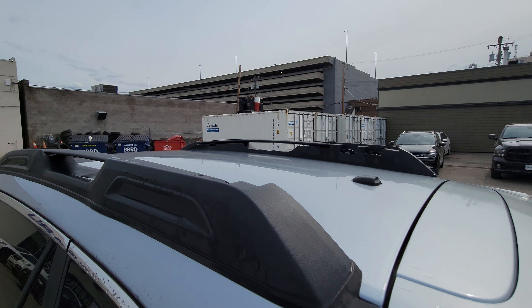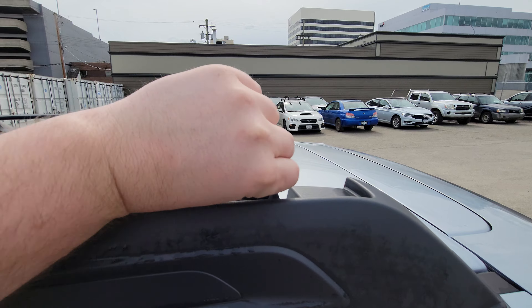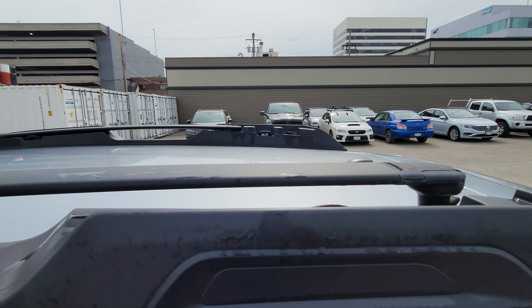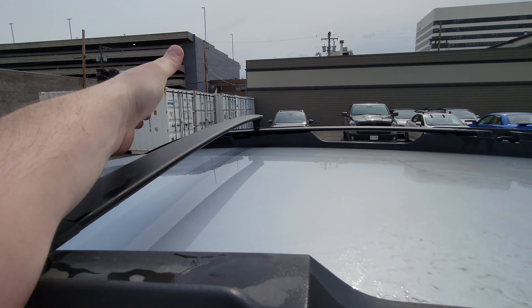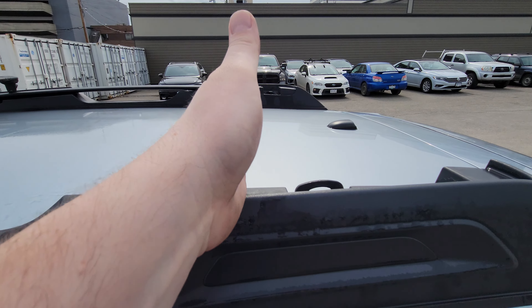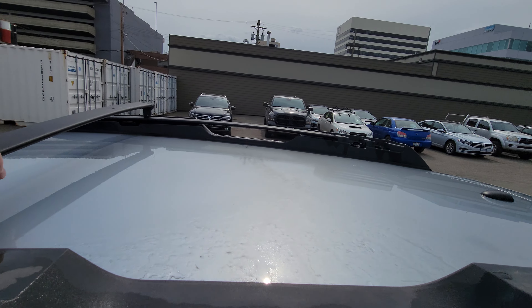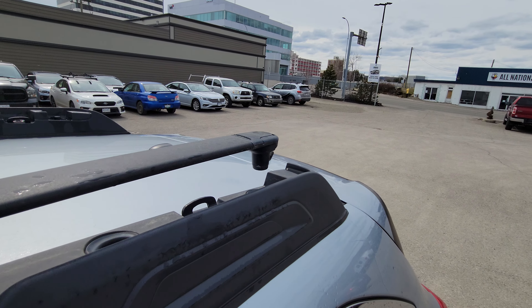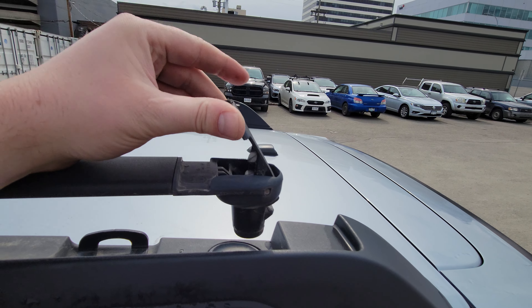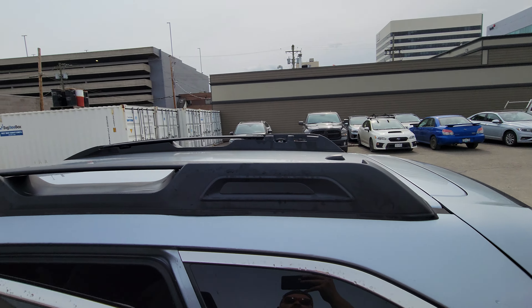We do have this awesome crossbar roof rail setup, only available on the Outbacks in Subaru's lineup. You lift it, flip it across, and it locks into that side. The other side has a bar — it flips across and locks in, and then you've got tie-downs to mount things to your crossbars. You have them when you need them, and you can hide them when you don't, so you're not reducing fuel economy with excess drag or getting any whistling from the crossbars.